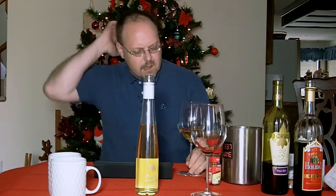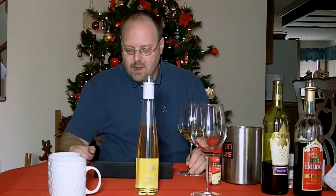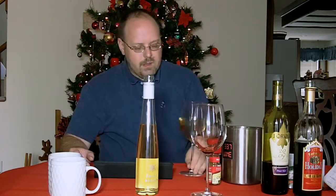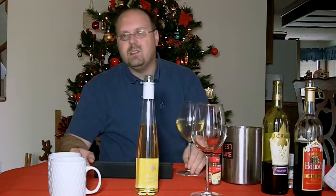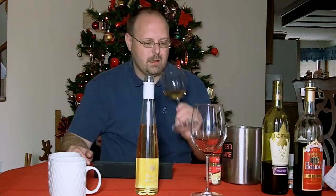They have wines called Once Bitten Riesling, Frost Bitten Ice Riesling, Teacher's Pet, and Pizza Vino — some cool wines just meant to be nothing super complex. Let's check it out.